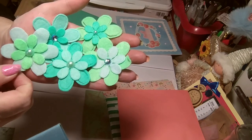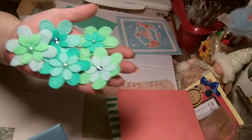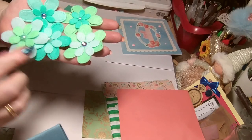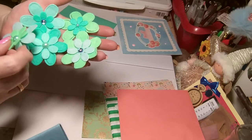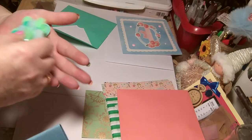Very soft felt. Lovely. Oh, I just noticed they've got different wee middles. That's nice. Catches the light different ways. What a wee rainbow. Beautiful.